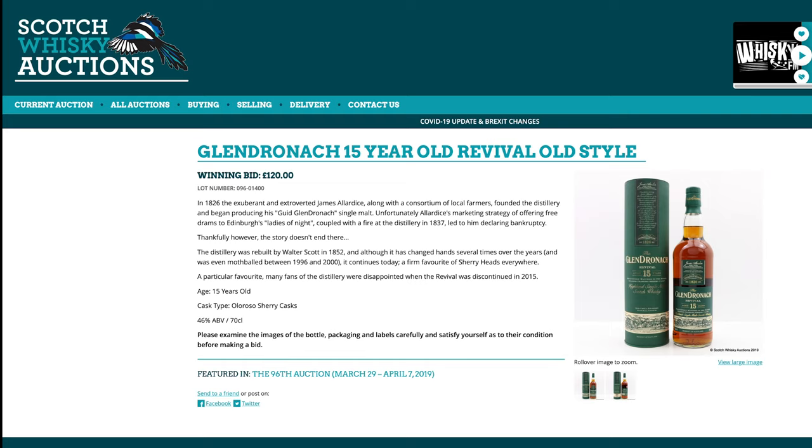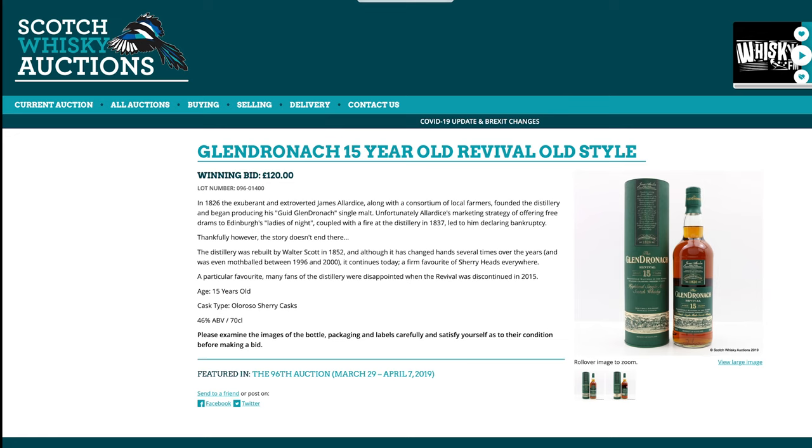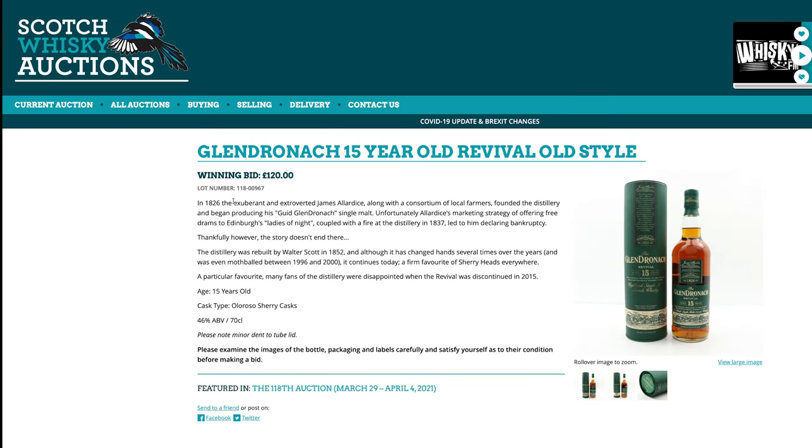This is the Old Aultmore Revival — the Oloroso-only one that became super popular. Even two years ago, this was a £120 bottle. Today, it's going to be crazy prices, isn't it? No — it is exactly the same price: £120. Maybe people are happy buying the new one and don't feel the need to buy the old one — flat pricing for two years.